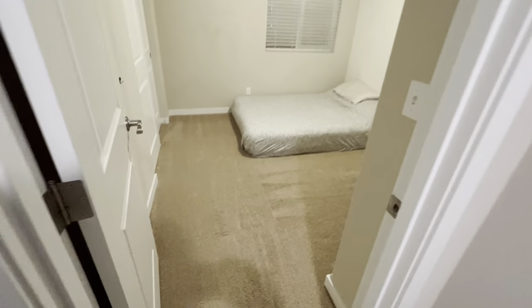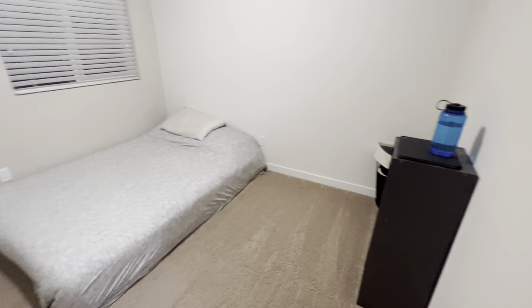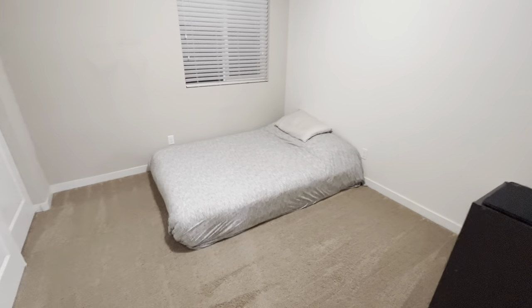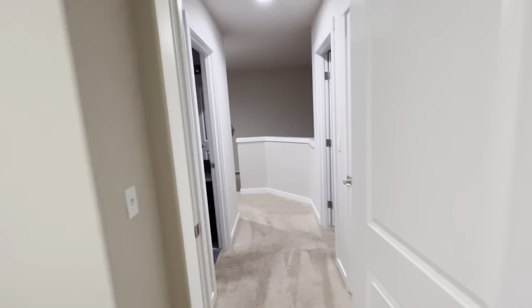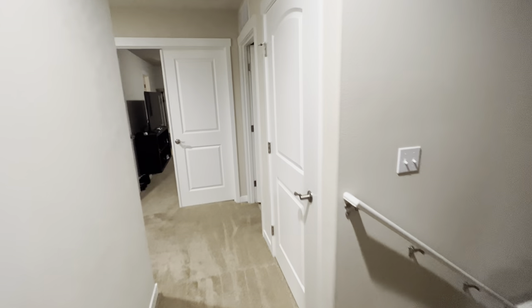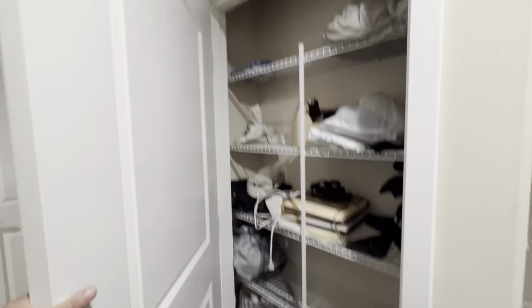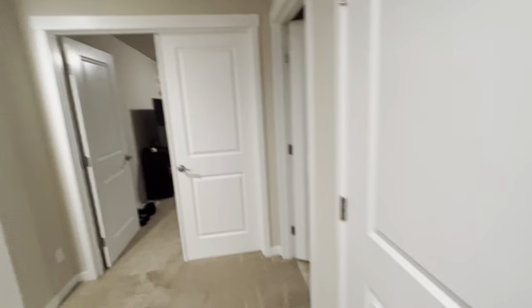Room number two looks a little bigger — nope, that's the same size. These rooms play tricks on me. It appears to be full-size as well. There's the closet. We'll head out here. There's storage here, and looks like we've got more storage here too. That's good.